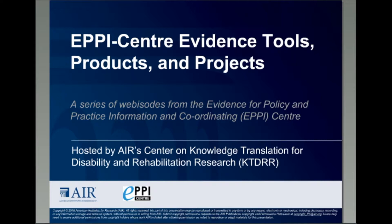Based at University College London's Institute of Education, the EPICENTER focuses on the development of systematic reviews and studies the use of research evidence. I'm Joanne Starks from the Center on Knowledge Translation for Disability and Rehabilitation Research, or KTDRR, at American Institutes for Research. The Center on KTDRR is sponsoring these webisodes with support from the National Institute on Disability, Independent Living, and Rehabilitation Research, or NIDILRR, in the U.S. Department of Health and Human Services. This session focuses on producing a mixed-methods systematic review.